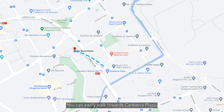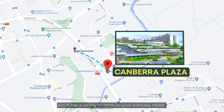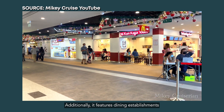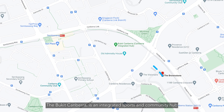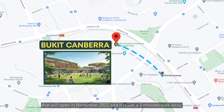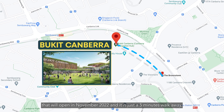You can easily walk towards Canberra Plaza which has a variety of items for your everyday needs. Additionally, it features dining establishments and medical facilities all under one roof. The Bukit Canberra is an integrated sports and community hub that will open in November 2022 and it is just a five minutes walk away.